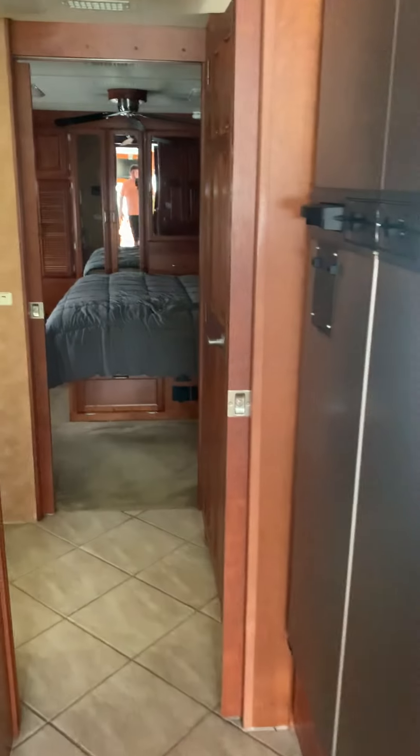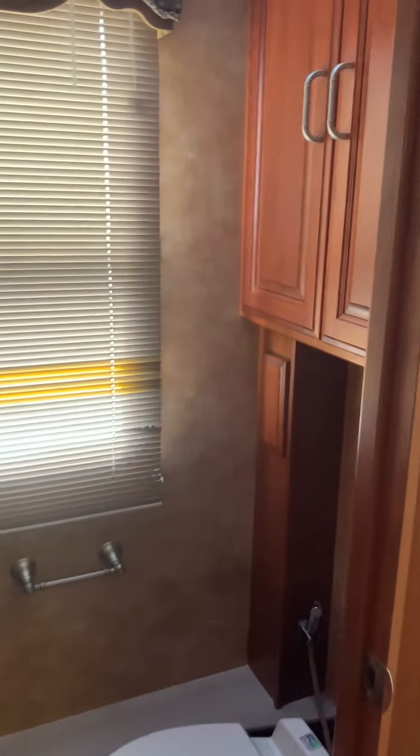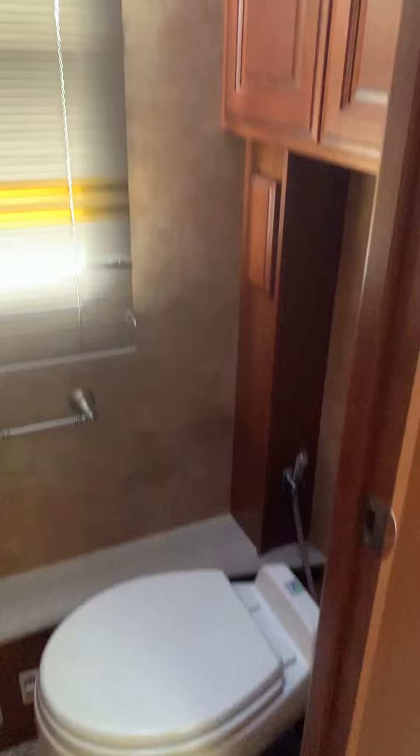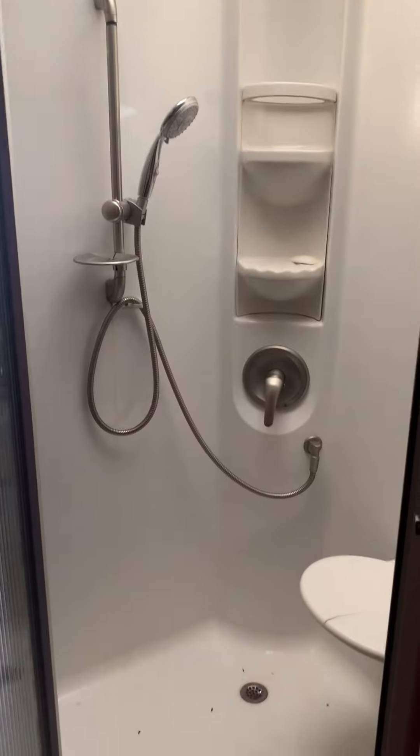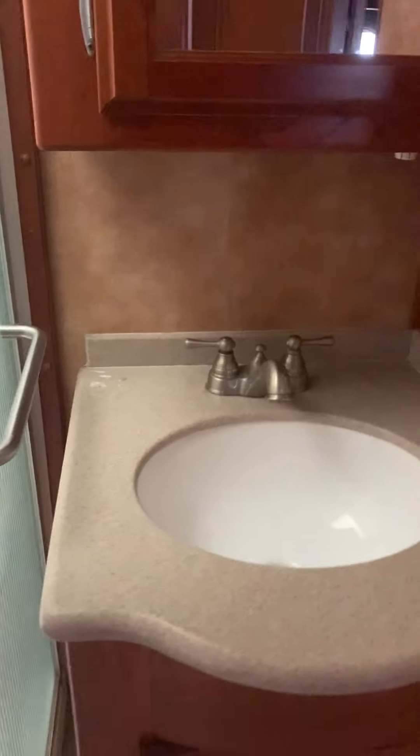Let's continue back into the bathroom. You've got plenty of room. On the right you do have the toilet area with plenty of storage in there. And we have your oversized shower with seat. There is your vanity.